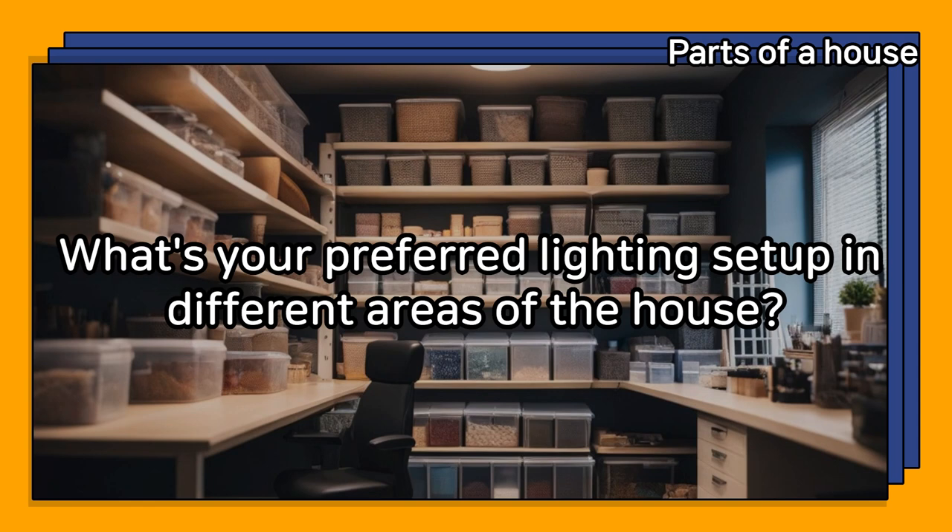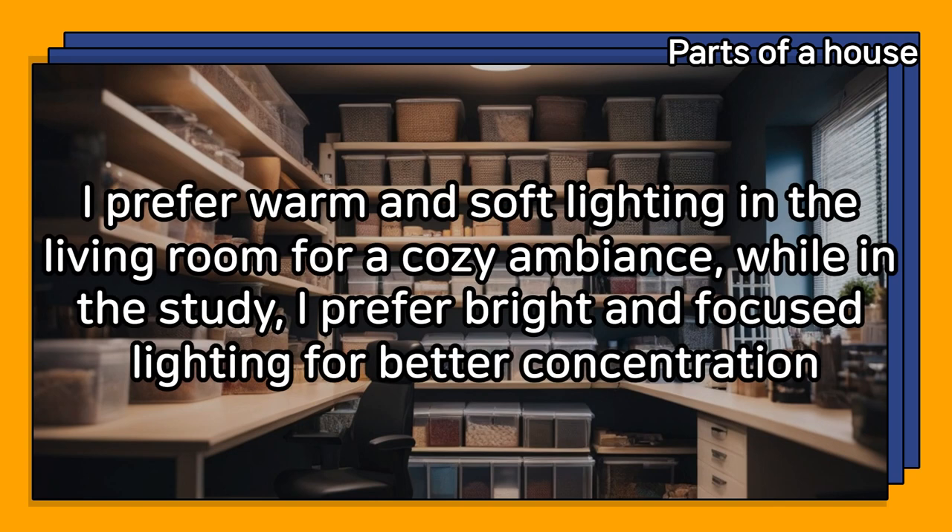What's your preferred lighting setup in different areas of the house? I prefer warm and soft lighting in the living room for a cozy ambiance, while in the study, I prefer bright and focused lighting for better concentration.